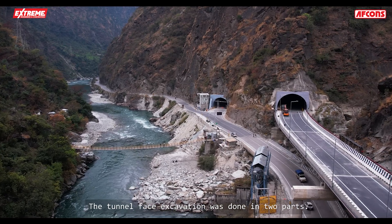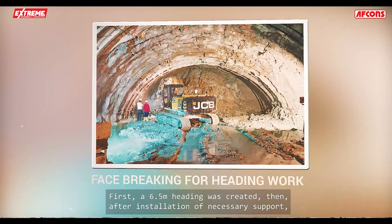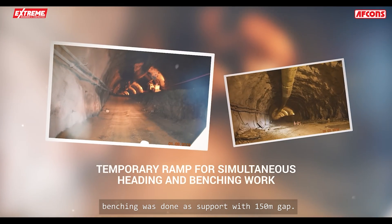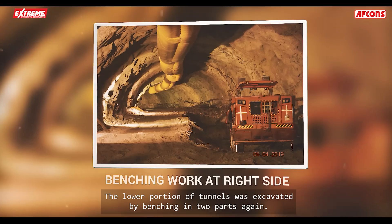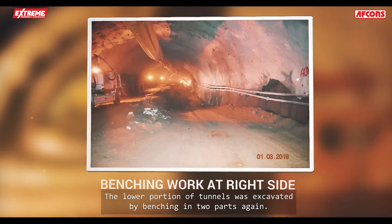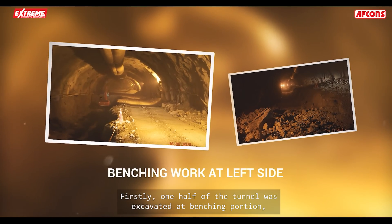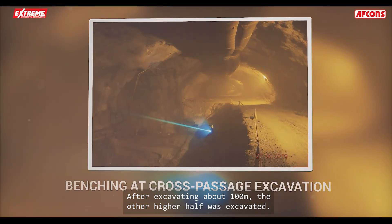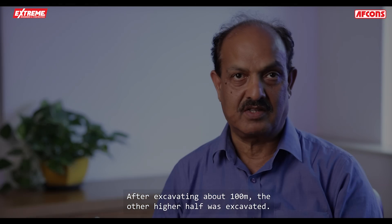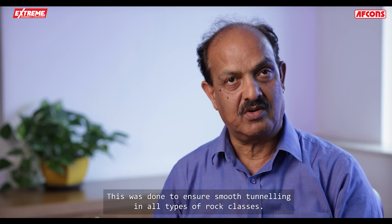The tunnel face excavation was done in two parts. First, a 6.5-meter heading was created. Then, after installation of necessary supports, benching was done with a 150-meter gap. The lower portion of the tunnel was excavated by benching in two parts again — first one half of the tunnel was excavated, and after excavating about 100 meters, the other half was excavated. This was done to ensure smooth tunneling in all types of rock classes.